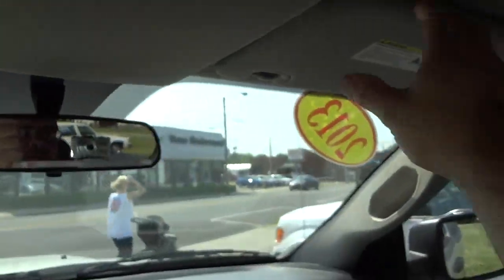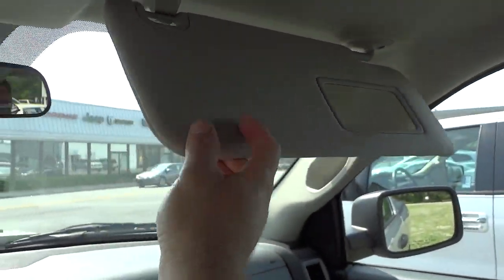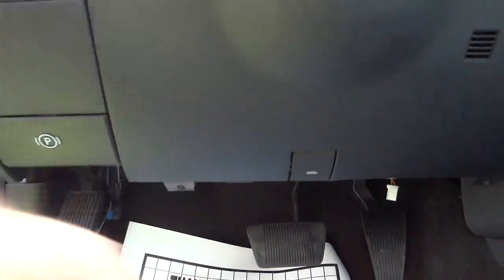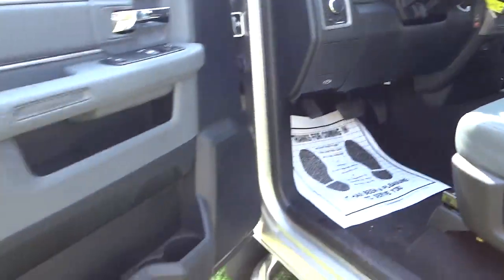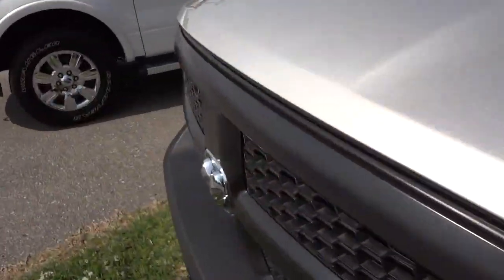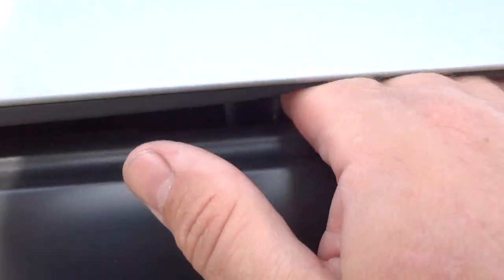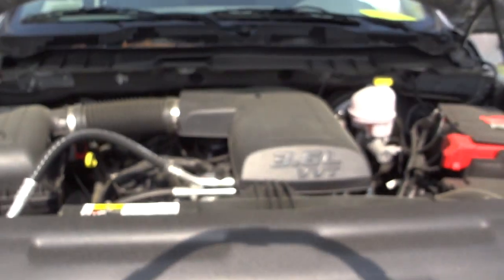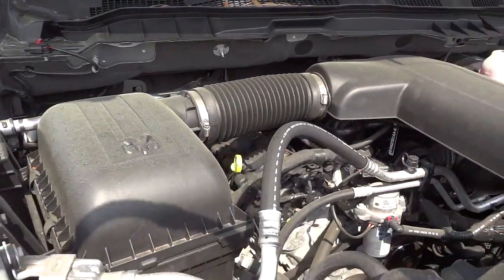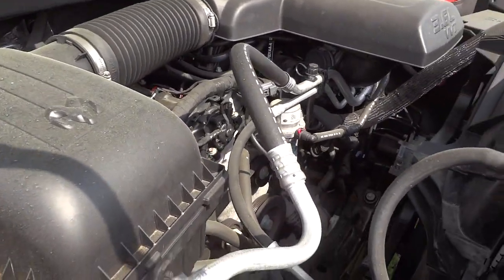The rearview mirror is pretty basic with no built-in display, and there is a visor on that side. Let's look underneath the hood — it's a 3.6 liter Pentastar engine and it does have VVT, variable valve timing, which helps achieve the really good gas mileage.